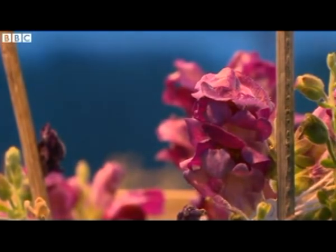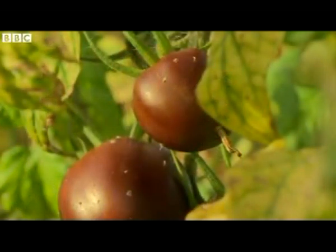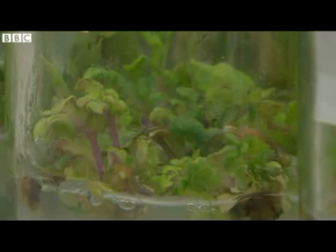The process begins with snapdragons here at the John Innes Centre in Norwich. They take genes from these flowers and transfer them into the tomato plants — a change in DNA that in theory enhances their nutritional value.